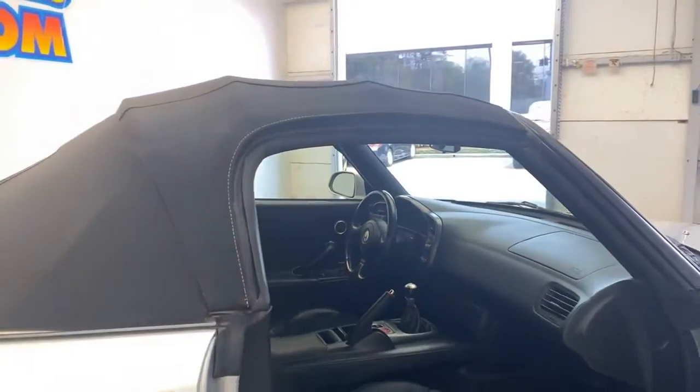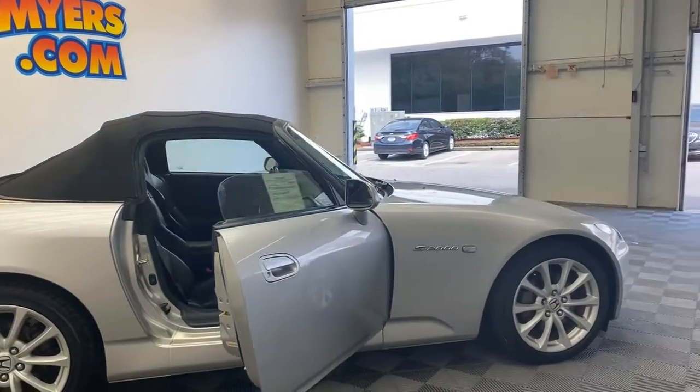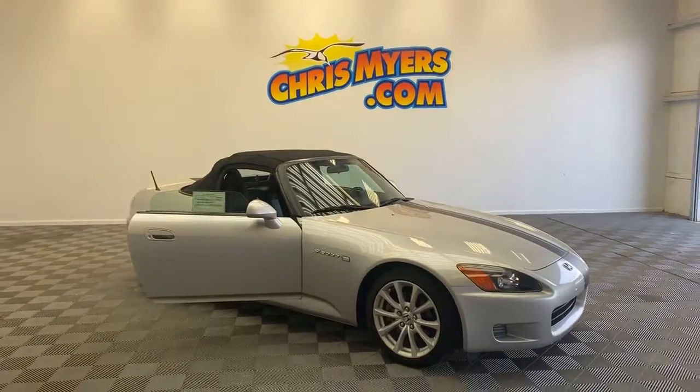Don't let this one slip you by, because at Chris Meyer Auto Mall all the cars come with a Carfax buyback guarantee. Go to chrismeyer.com for more information on this beautiful Honda S2000.